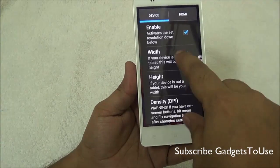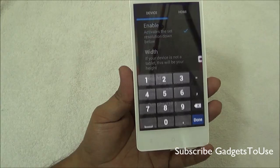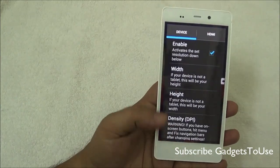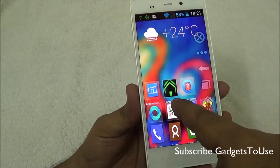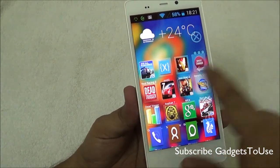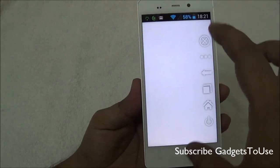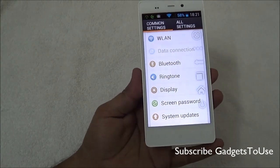Now go to the Google Play Store and install Resolution Changer Pro. After paying for and installing it, set the width to 720 and the height to 1280, then check the option to activate the specified resolution and reboot the device. When it reboots, you will see the device running at the new resolution — icons will appear bigger and some lower icon text may be hidden, but everything is still accessible.